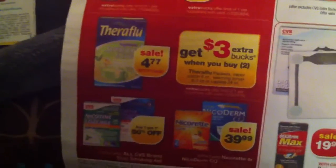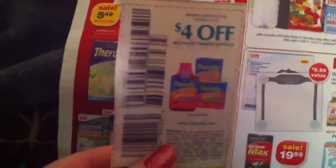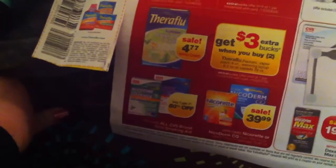The Theraflu is on sale for $4.77. If you buy two, you get $3.00 back. And we do have this coupon — $4.00 off any two Theraflu products, no size restrictions. So you're going to spend almost $10.00, get $4.00 off, so it'll be $6.00, and then get back $3.00 — so it'll be about $1.50 a box instead of $4.77.